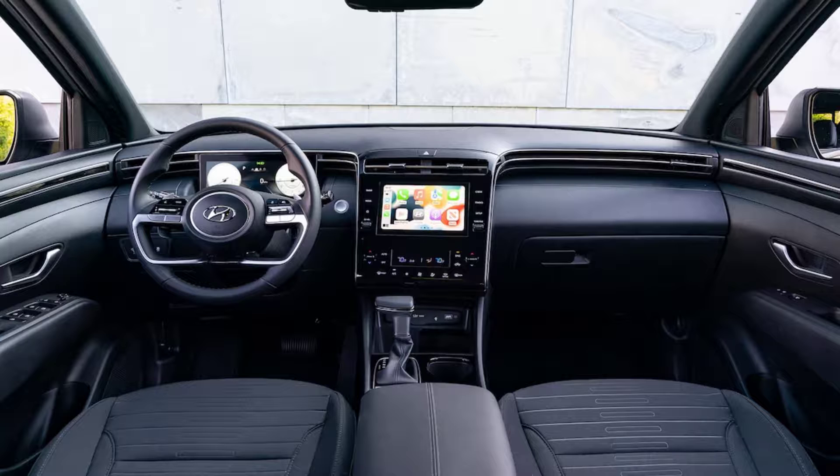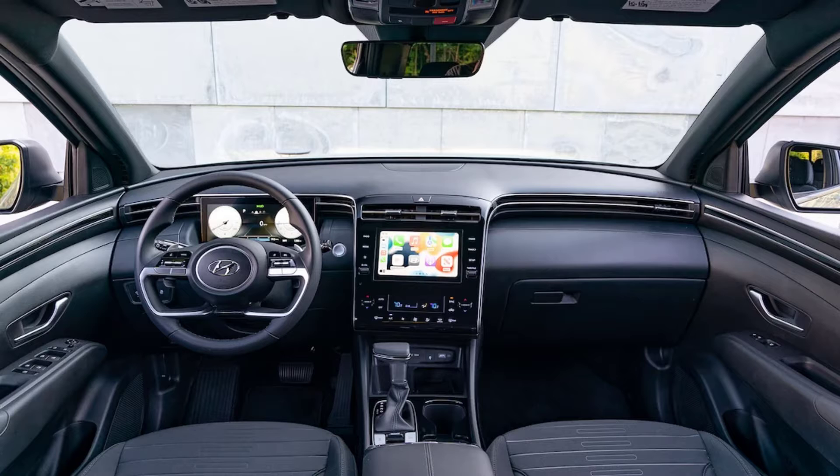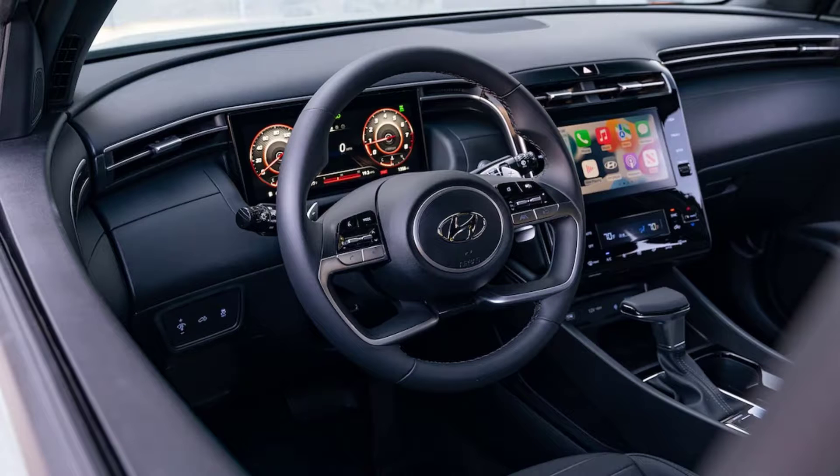Although it's not an off-roader by any means, the Santa Cruz has hill descent assist and hill start assist control, and Will will go in search of elevation to test their mettle. As I live in Canada, I'm also looking forward to taking the Santa Cruz to the brutal cold north of Michigan to see how well the heated seats and side mirrors work, as well as the remote engine start.